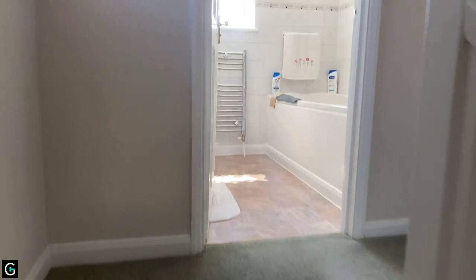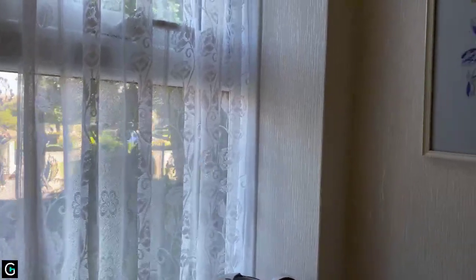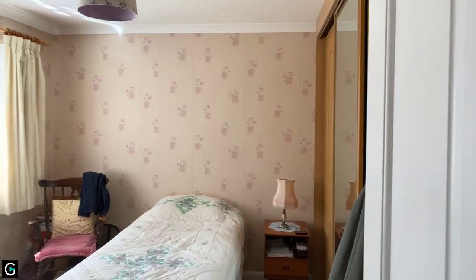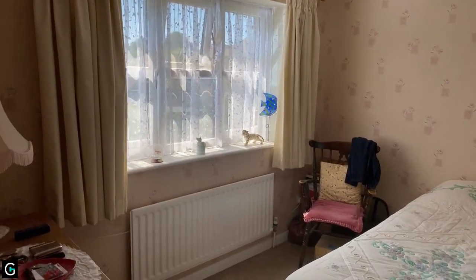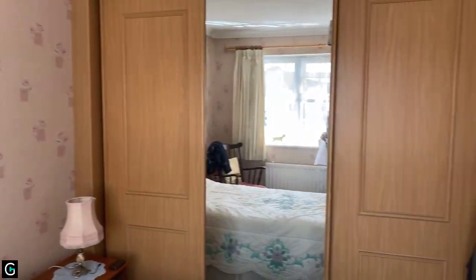This is a lovely space up here, nice and bright because you have this window on the landing. We're going to start at the back. This is bedroom two and this is ten-two by nine. This doesn't measure into the wardrobes, and as you can see there are some really good-sized built-in wardrobes here as well.